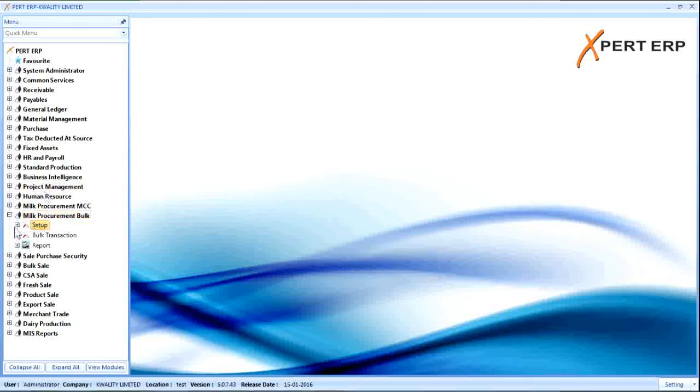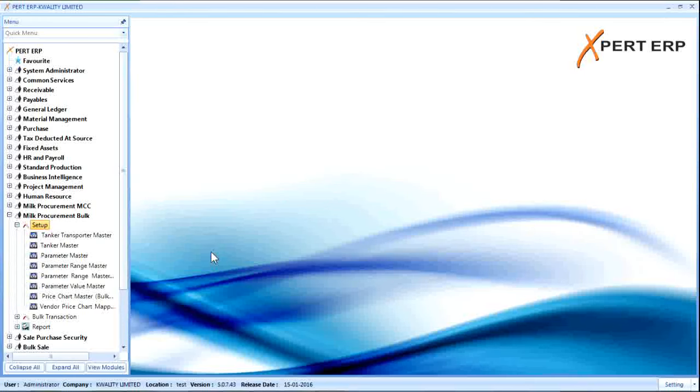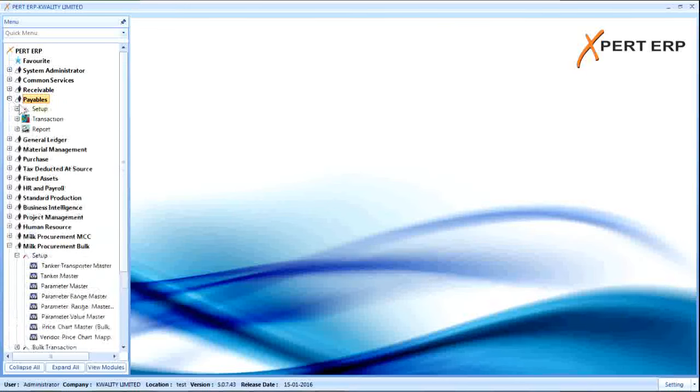Click on setup to find various masters. These include vendor master, tanker master, parameter master, price chart master, bulk vendor price chart mapping, and many more. Let us look at some of the major masters used in this module.